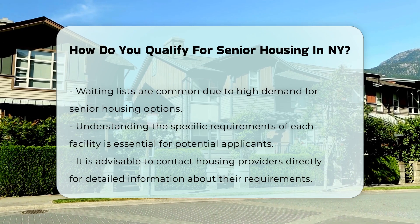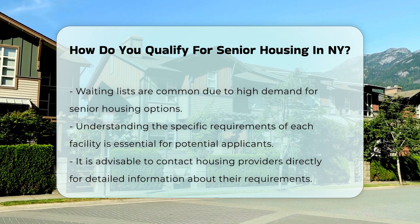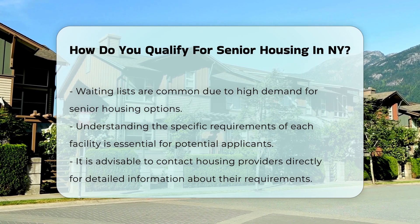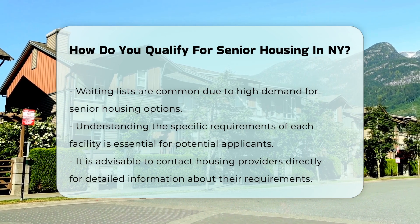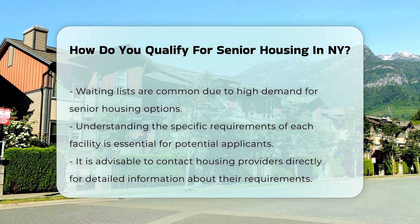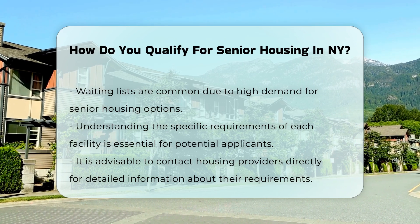Waiting lists are common in many senior housing options. Due to high demand, applicants may need to wait for availability in their desired location. Understanding the specific requirements of each facility is essential — it is advisable to reach out directly to the housing provider for detailed information.